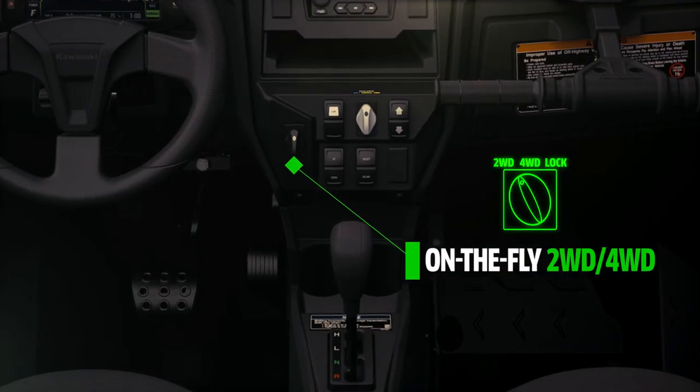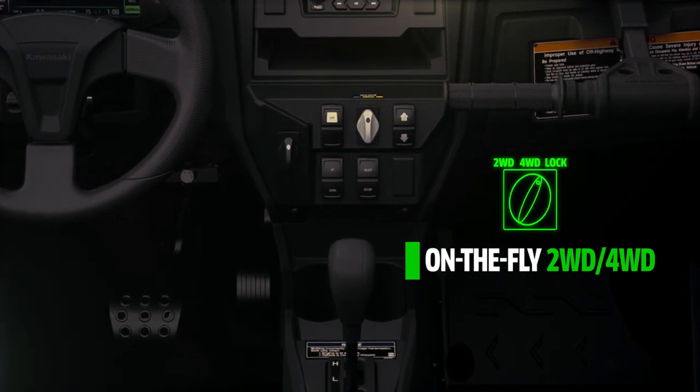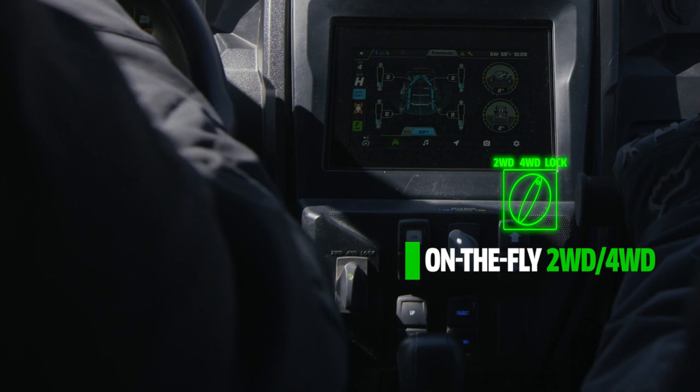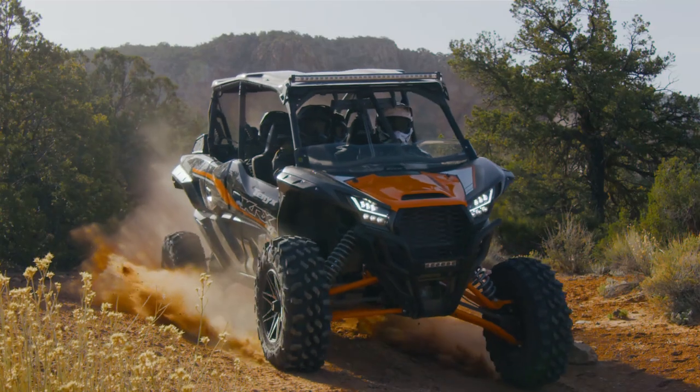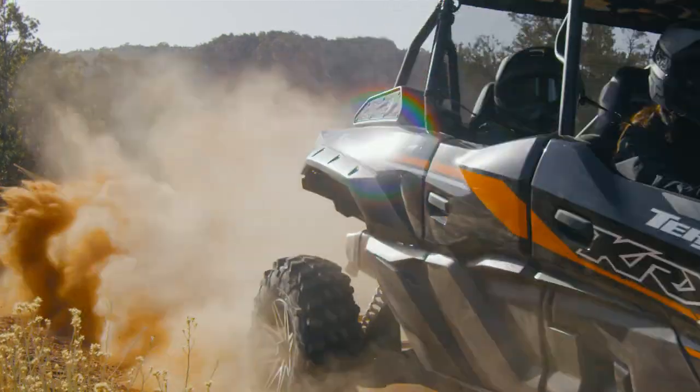Two-wheel drive, four-wheel drive, and the front differential lock are electrically selectable and can be engaged on the fly. We also implemented a true front differential lock, meaning when locked, the front wheels act as a single axle to increase traction.